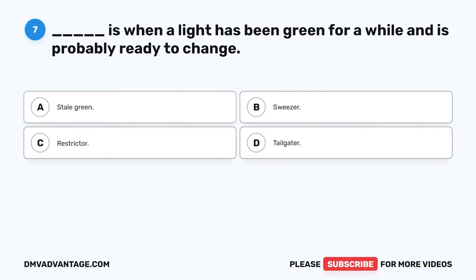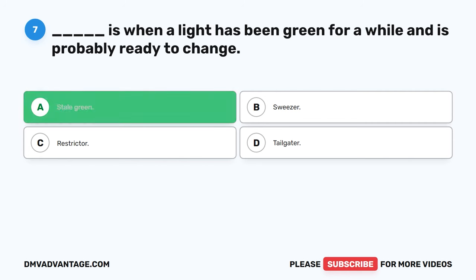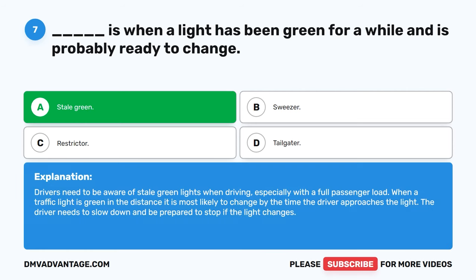Question 7: Blank is when a light has been green for a while and is probably ready to change. The correct answer is A, stale green. Drivers need to be aware of stale green lights when driving, especially with a full passenger load. When a traffic light is green in the distance, it is most likely to change by the time the driver approaches. The driver needs to slow down and be prepared to stop if the light changes.